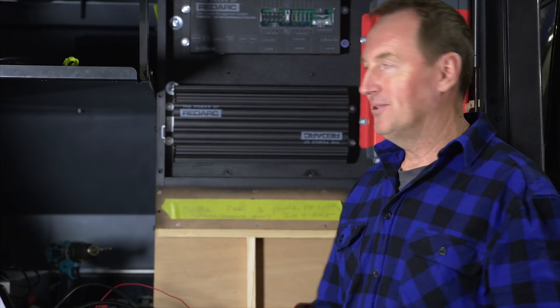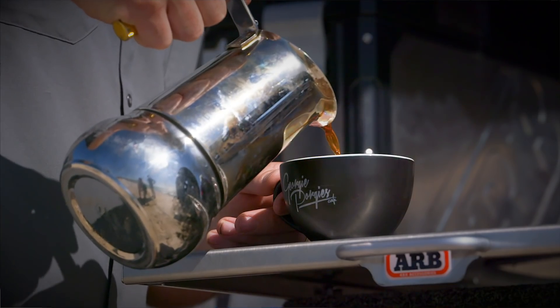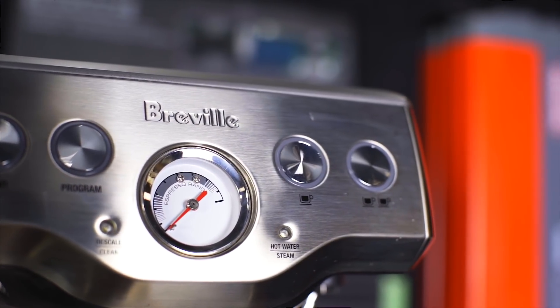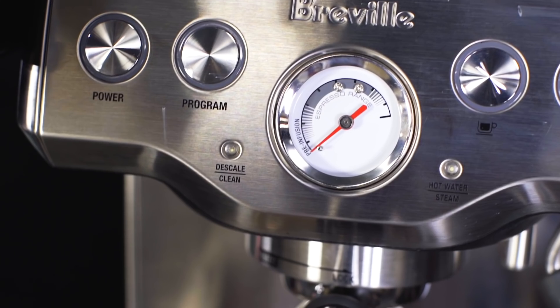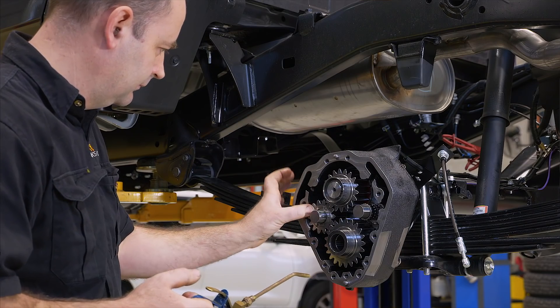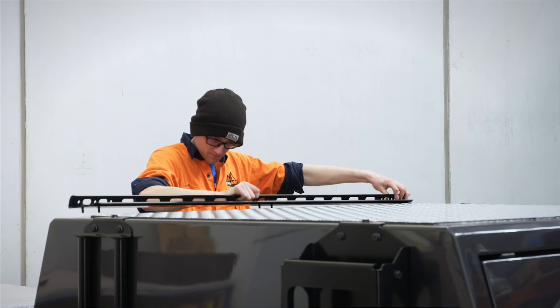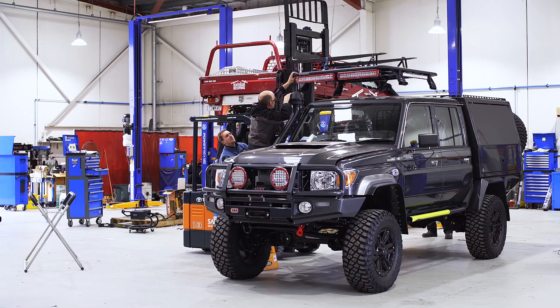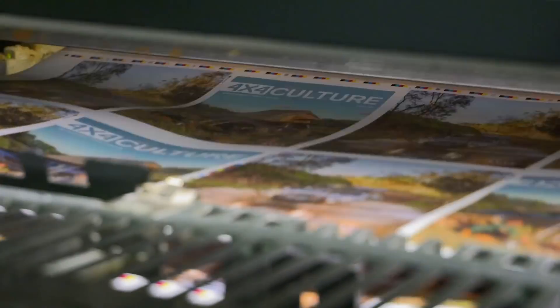The ultimate question — can I brew a coffee in this truck? Stuart confirms: you'll be able to put the Bialetti away in the drawer and brew a coffee wherever you are — the middle of the Simpson, up the Cape, in the middle of nowhere, you'll be sorted. To follow the build of the Mighty 79, stay tuned to ARB's Instagram and Facebook pages and read the full story in ARB's 4x4 Culture magazine.